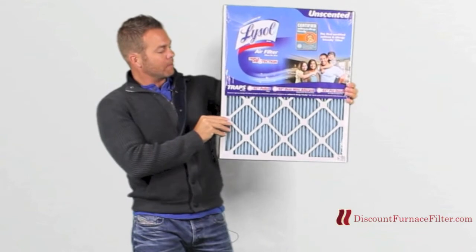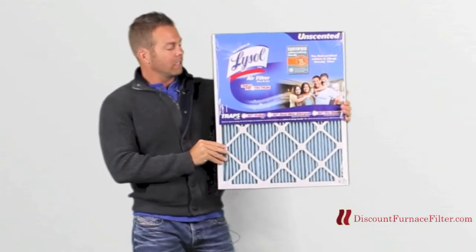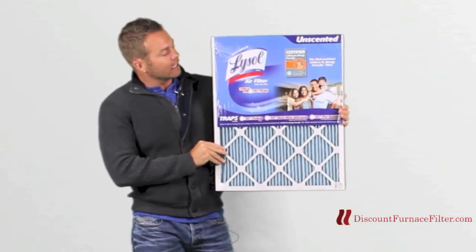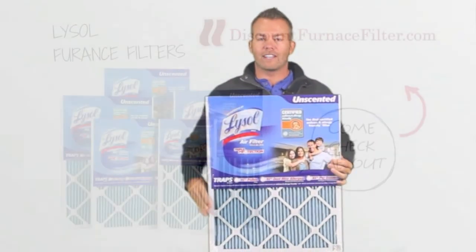This filter is 20 by 25 by 1, but they come in a many variety of sizes, so you need to look at our website or look at your filter to find out the size so you can get a Lysol branded filter. And that's it. This is our Lysol filter, and I'm JP signing off.